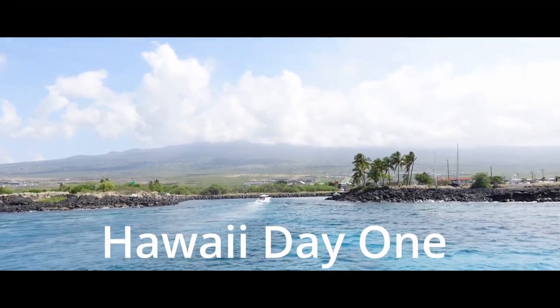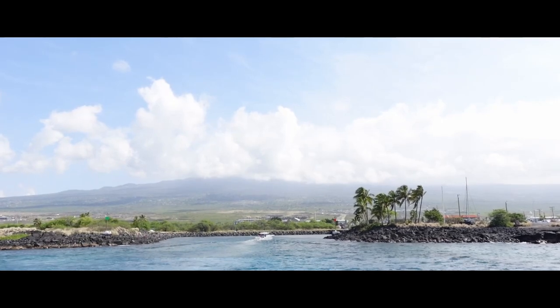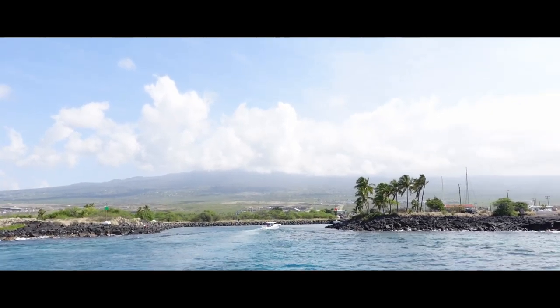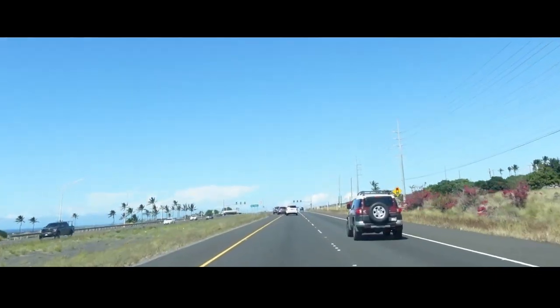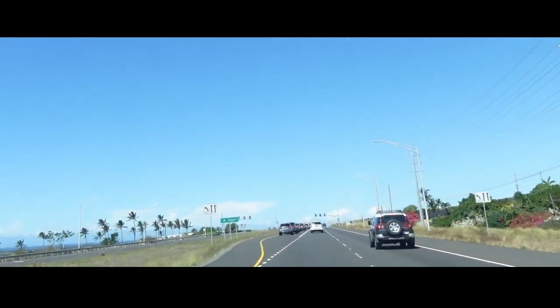Hey everyone, thanks for watching this video. This is going to be our Day 1 Hawaii vlog for the Big Island. This is our second trip to the Big Island and we're super excited to be back and to take you with us, so keep watching if you want to see what we did on our first day.